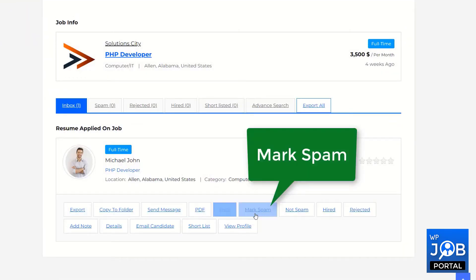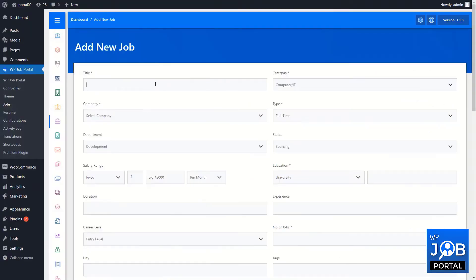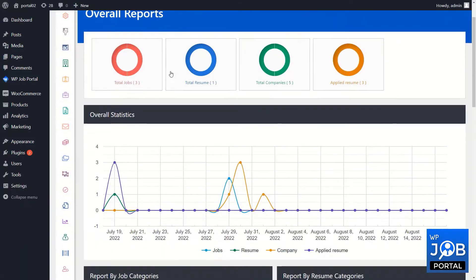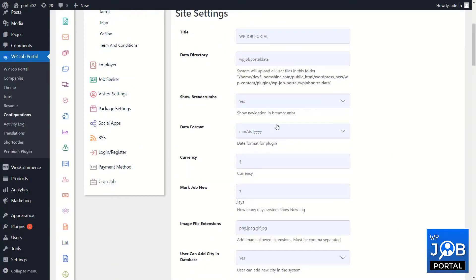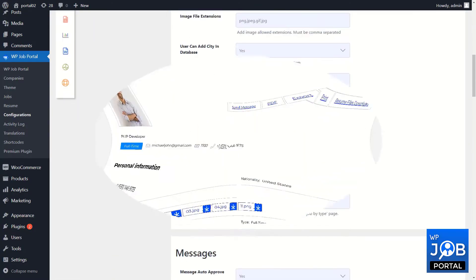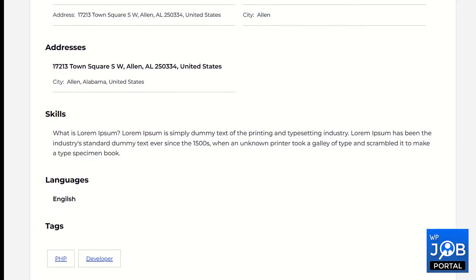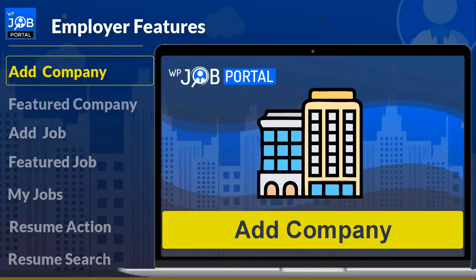What are the top salient features required for running your job board business? If you recognize the functional summary coming up next, it won't be difficult for you to develop ways to expand your job board's operation. Let's take a look at the extensive features of the WP Job Portal.